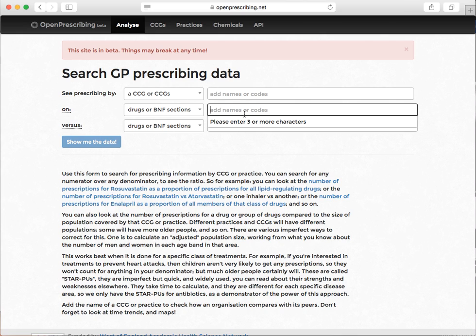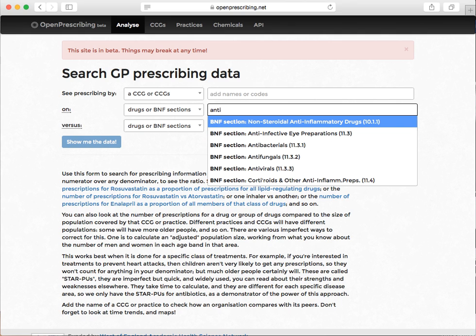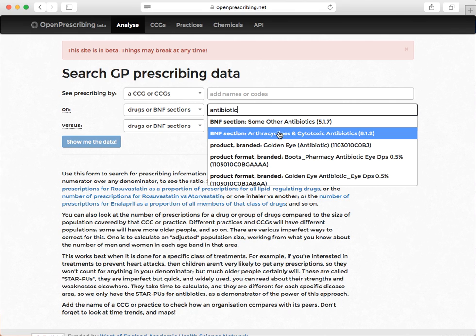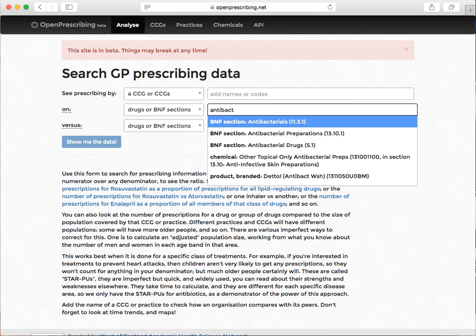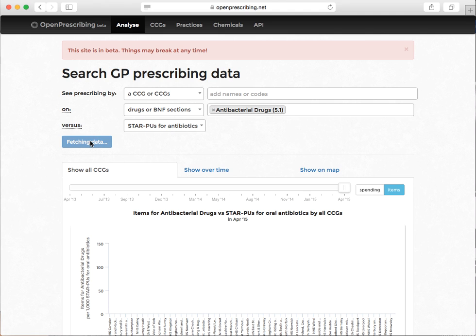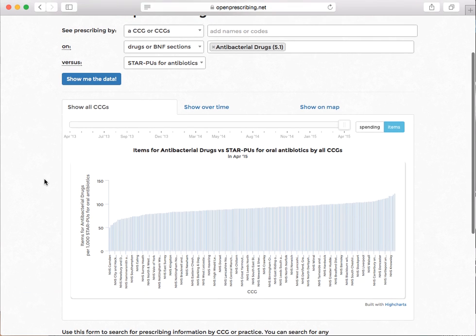Next, people get interested in antibiotics — it's one of the Chief Medical Officer's major preoccupations. So let's say show me all antibiotic prescribing. Antibacterial is what it's called in the BNF section. And for the denominator, let's take age and sex corrected population for antibiotic use. You can read more about that online.